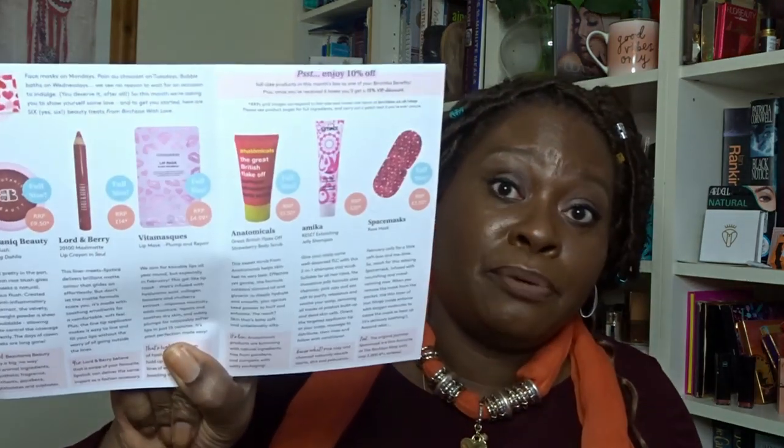Inside there's a leaflet — it's from Birchbox with love, sticking to the Valentine's theme. It has information about all the products, plus a coding system telling you if a product is full size, exclusive to Birchbox, or highly rated by customers. The theme this month is self-love: face masks on Mondays, chocolate on Tuesdays, bubble baths on Wednesdays. They're giving us six beauty treats this month — normally it's five, so we get an extra one.